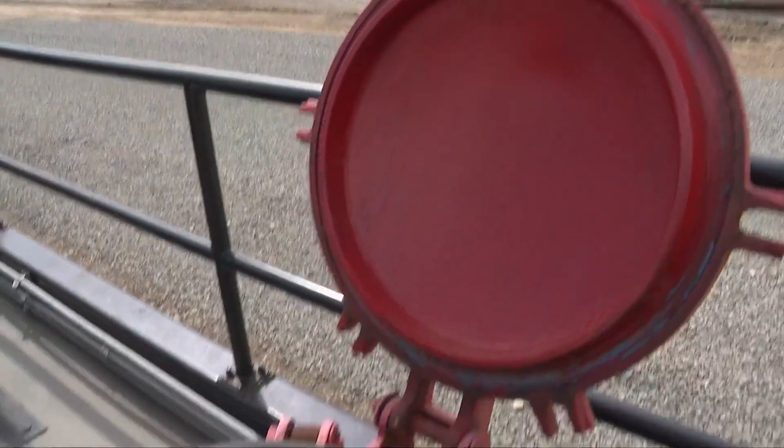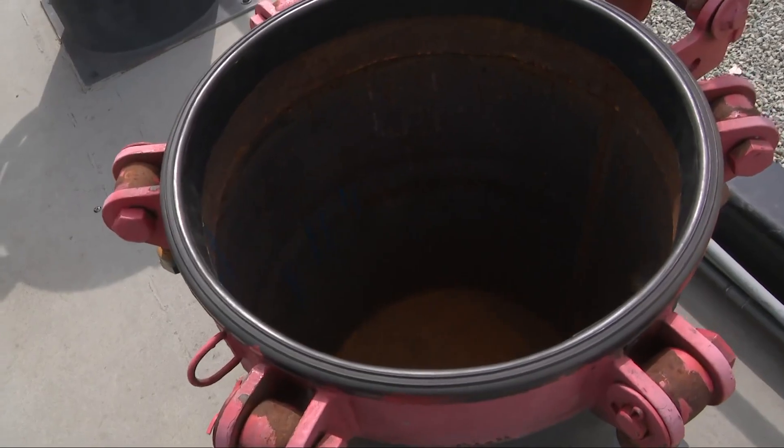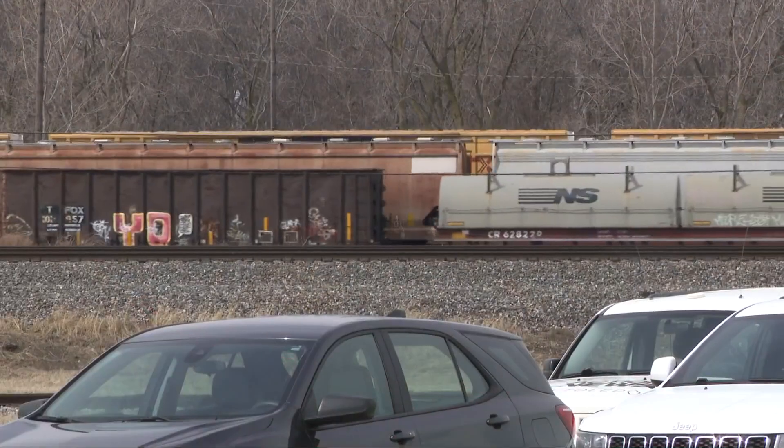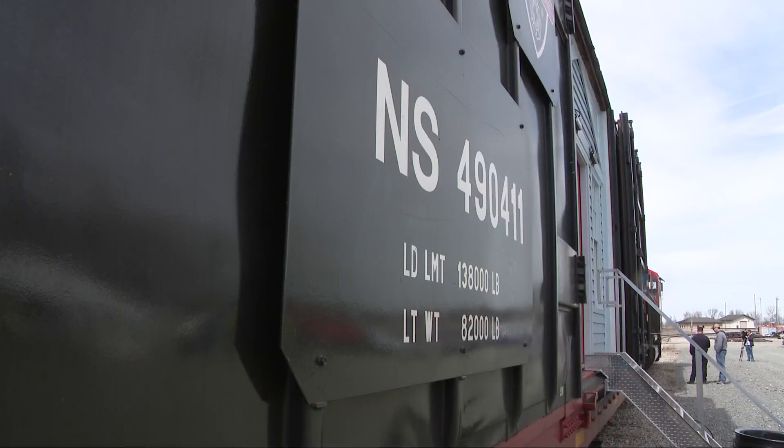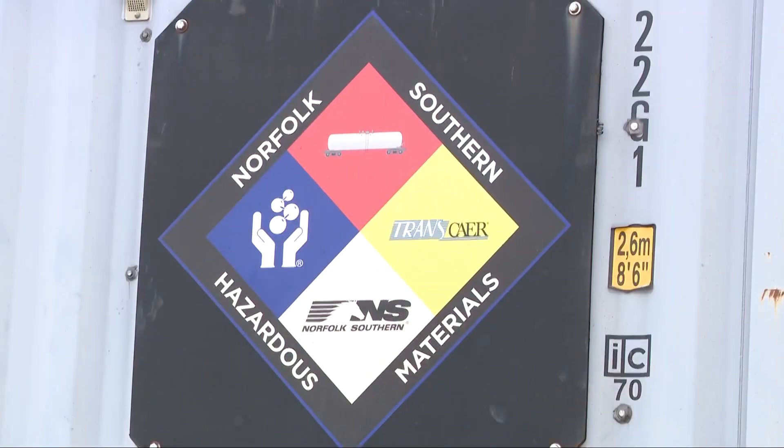Among the topics covered: identifying and understanding what's on the tank cars, like valves and different fittings, as well as what emergencies could happen on the railroad, how to respond, and how to tell what a rail car is carrying. As one firefighter noted, you usually just see the placards on the side of the rail cars, so you kind of guess what's in them.